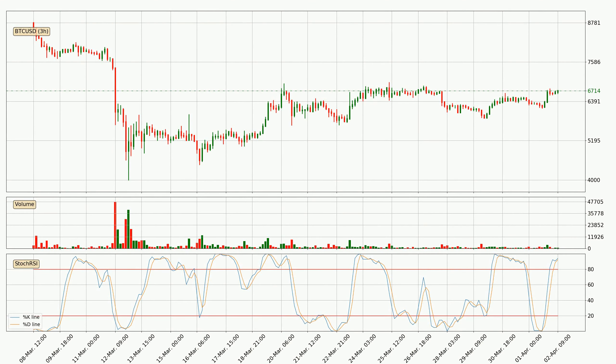Looking at the three hourly stochastic RSI, both the %K and %D lines are in the higher region, which means that the price is getting overbought and soon a trend change or at least some kind of consolidation could be expected. Nevertheless, the K line has yet to cross the D line, so it's recommended that you wait and see if the trend does in fact go down.